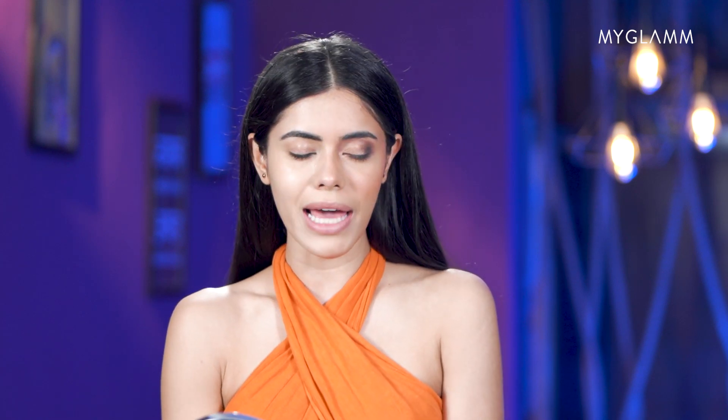I've already done makeup on the left side of my face — isn't it how we all do our makeup every day, each step at a time? I'm only left with mascara and lipstick, which I'm going to apply at the end when I'm also done with the right side of my face.